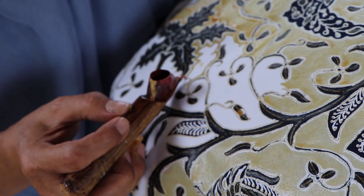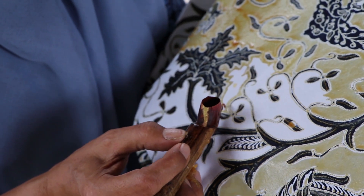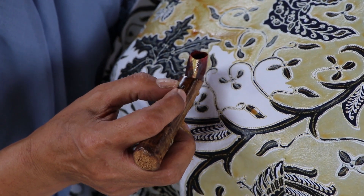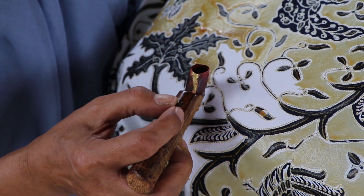Untuk pembuatan satu buah kain batik dengan ukuran 115 x 230 cm, dibutuhkan waktu 2 bulan, bahkan lebih.